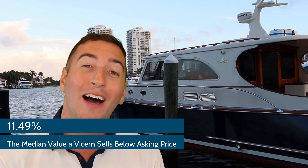The second number you need to know when buying any V-Tum yacht is 11.49. 11.49 represents how much a V-Tum typically sells below its asking price. Now, this is going to be a different number based off your model year, based off of the condition, and several other factors.